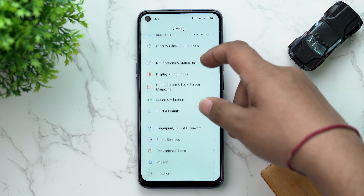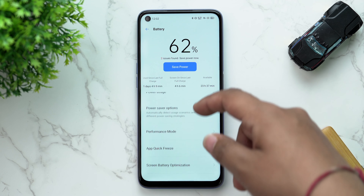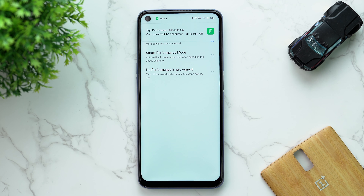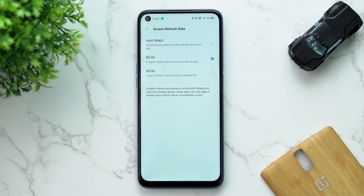Before talking about performance and camera, we need to change a couple of settings. First, switch off the Smart Power Saver — I really don't know why this is switched on by default on Realme phones. Second, put your phone on High Performance mode. This may lead to extra battery consumption, but the 90Hz screen works a lot better in this mode. Also select 90Hz in screen refresh rate so it doesn't jump between 60 and 90Hz while you're using the phone.